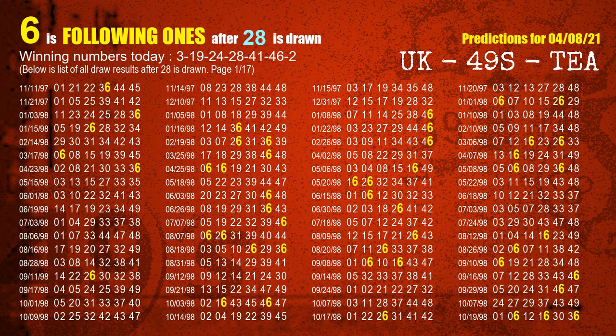The fourth winning number is 28. The most frequently following units digit is 6 when 28 is the winning number in the last draw.